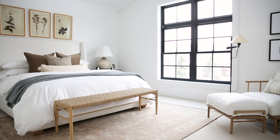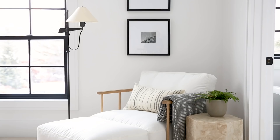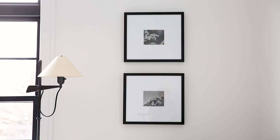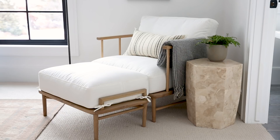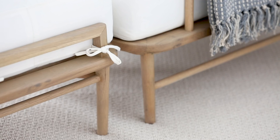Moving from the focal wall over to the corner of the bedroom — anytime I can fit a lounge chair in a bedroom, I love to do that. It's a great spot to throw your bag at the end of the day, but it's also nice to just sit somewhere other than your bed. This room is so big that we could fit a lounge chair and an ottoman. This is one of our newest pieces launching later this spring. I love the spindles and the tied-on cushions — it is so beautiful and really comfortable, and I'm really excited for that to launch.